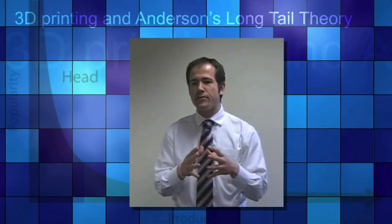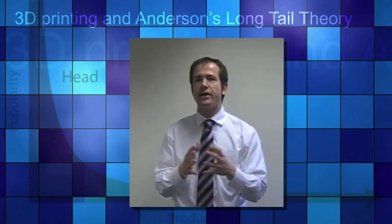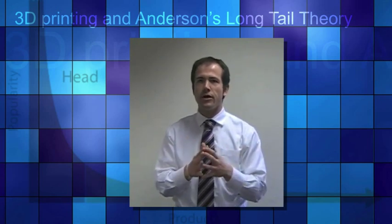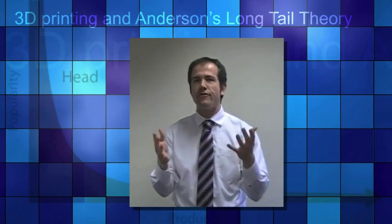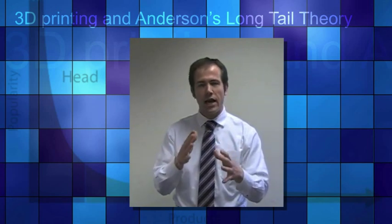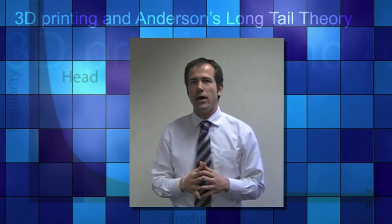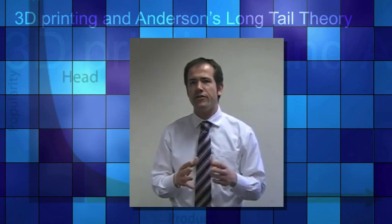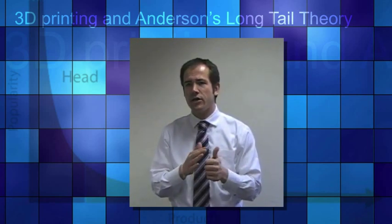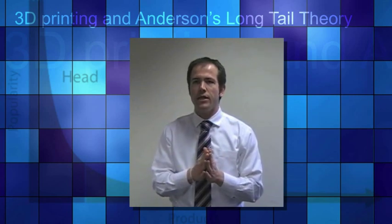When you think of 3D printing, that principle can be applied to the manufacturing of physical goods as well, because it gives rise to a whole new era of applications and markets. There will be a massive emergence of entrepreneurs and new business models — for example, selling blueprints of products for home printing rather than physical products. Why should I wait for Amazon to deliver an iPad stand if I can just download the 3D model and print it myself? I will save time, save cost, and be much more satisfied in terms of my needs.